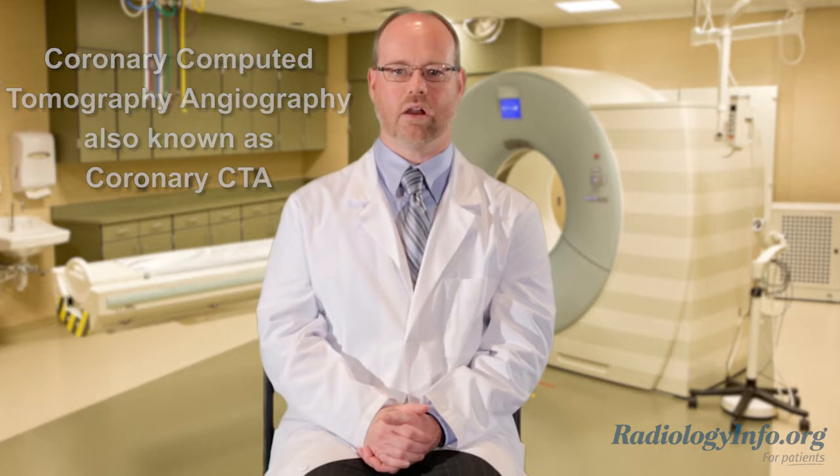Coronary CTA is a heart imaging exam that helps determine if plaque has formed in the coronary arteries. Plaque is a buildup of fat, cholesterol, calcium, and other substances in the blood that can narrow or completely block the blood flow to the heart.